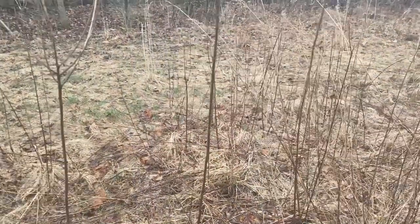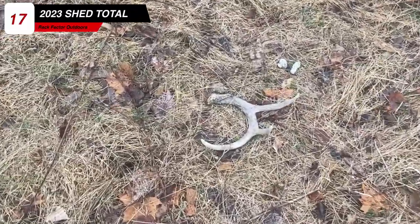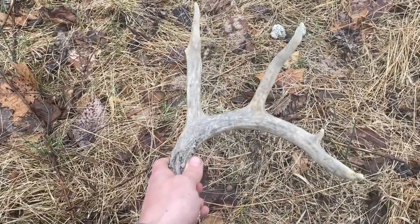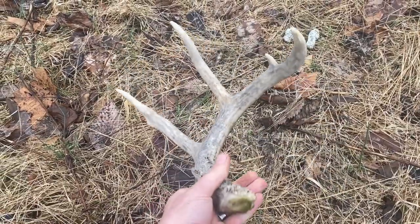Well, we started off kind of slow today but we're really starting to pick up the pace. I just spotted number three. We still got plenty of time today, so hopefully we can pick up a few more. Let's grab this one real quick. Looks like it's been on the ground for a while — oh yeah, a long time. Definitely this year, but that might have been a January drop.